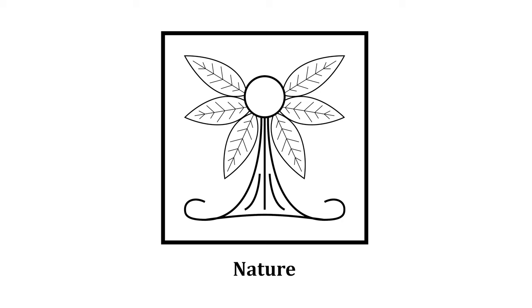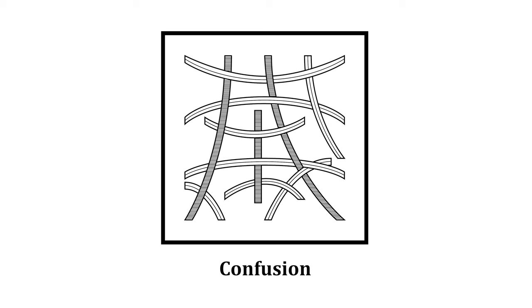This is the symbol for nature. This is the symbol for meditation and immersion — it has what could be an arch or pagoda. This is the symbol for confusion, with some jumbled lines without order.